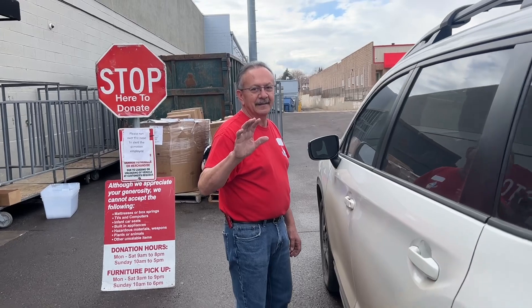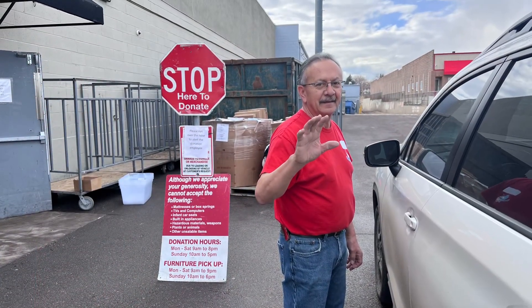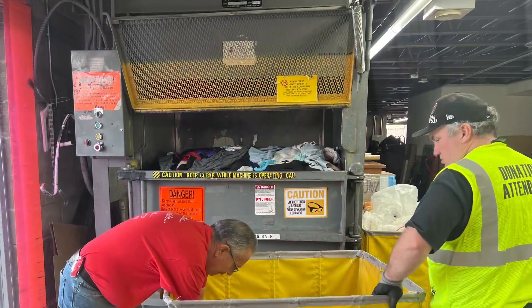Please service one car at a time. Always acknowledge the next car in line if a new car pulls up with a friendly wave, or inform them you will be right with them.